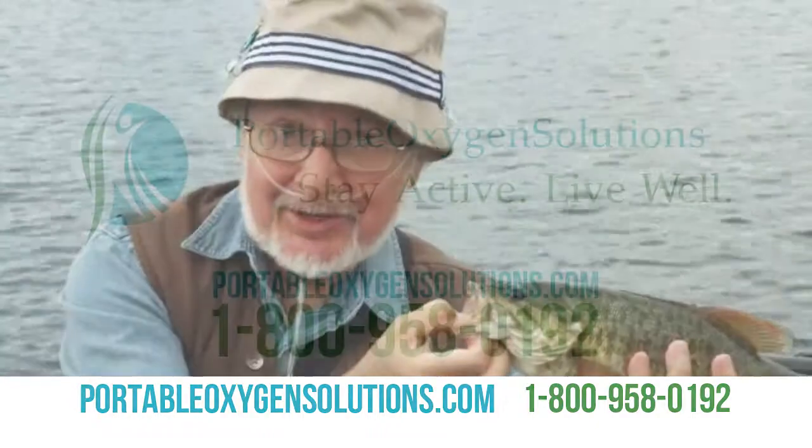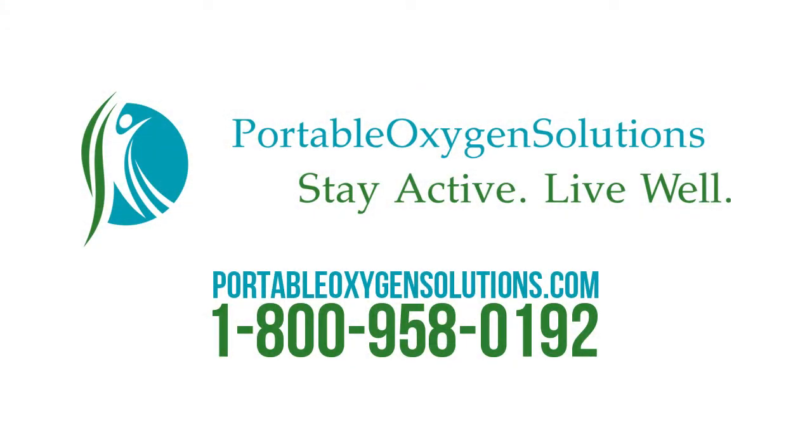I made Freestyle my choice. And so can you. To find out if Freestyle may be right for you, call today.